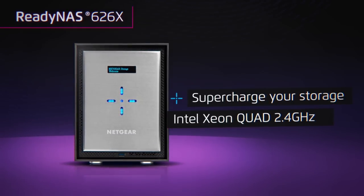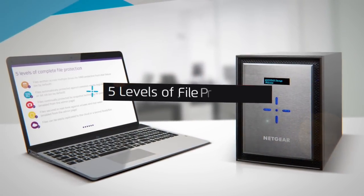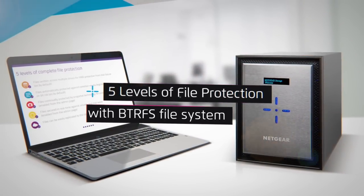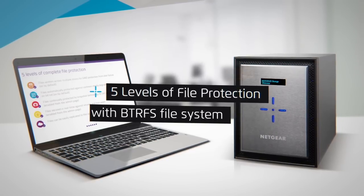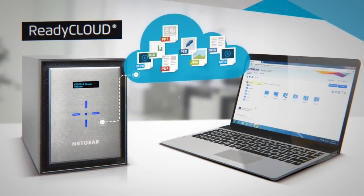The ReadyNAS OS offers five levels of file protection with BTR file system, including granular restore points, protection against silent data corruption, and real-time antivirus.